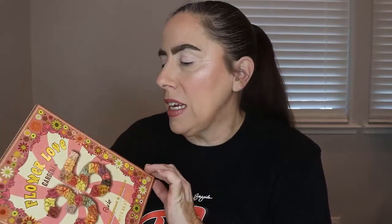We're going to do a get-ready-with-me and first impressions on this Rude Cosmetics Flower Love Gardener palette — 35 shades, basically the size of a Morphe palette. I don't usually go for palettes this size, but at $12.99 with a color story I love, I couldn't resist. They had a couple of Rude Cosmetics palettes at TJ Maxx.